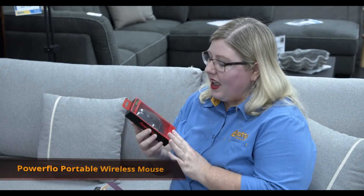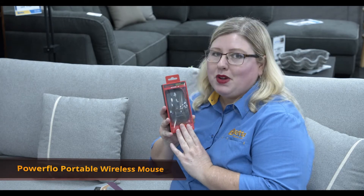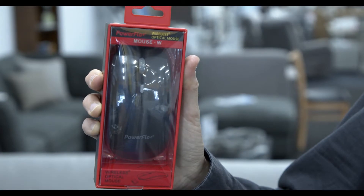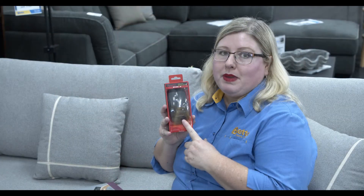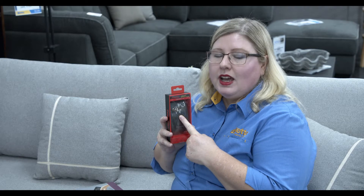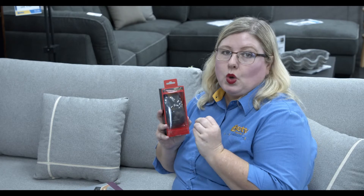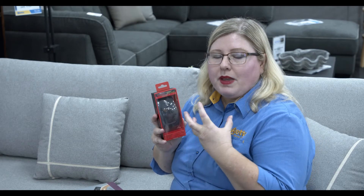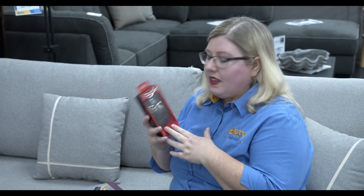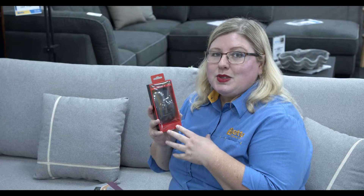Today we're featuring the portable wireless mouse. This is a great mouse — it's compatible with most systems and has your standard left and right click, scroll button, and a micro USB charging port. It also has a DPI button, and gamers love this feature. It has up to 1600 DPI — DPI stands for dots per inch — which gives you more pixelation and maneuverability. A great one for gamers.